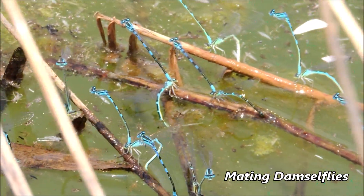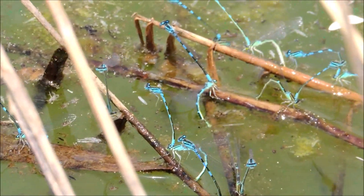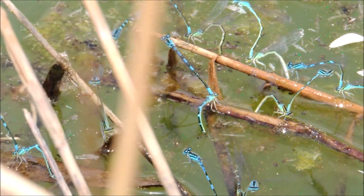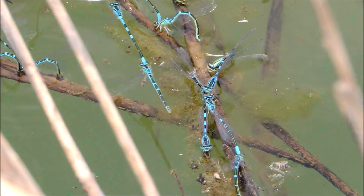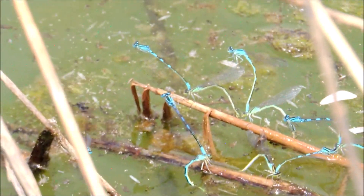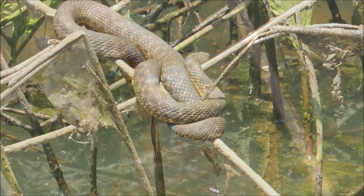And guys, you can see a crazy number of damselflies mating and laying eggs in the water - they're absolutely everywhere. The sticks are blue in color from the number of damselflies sitting on them. Check this out, the colors are amazing! There are also dragonflies circling around. You can even see some underwater - they drown themselves trying to put their eggs as deep as possible.